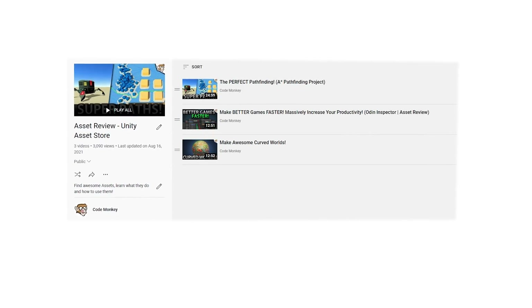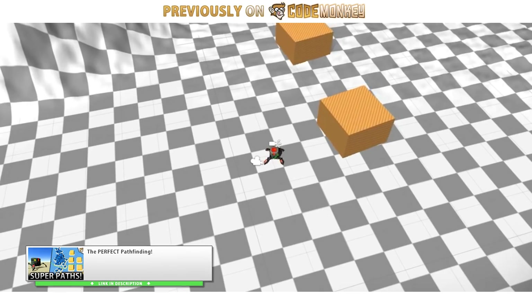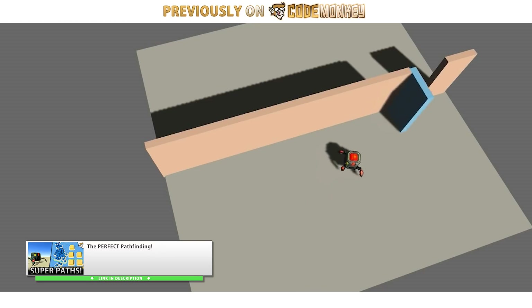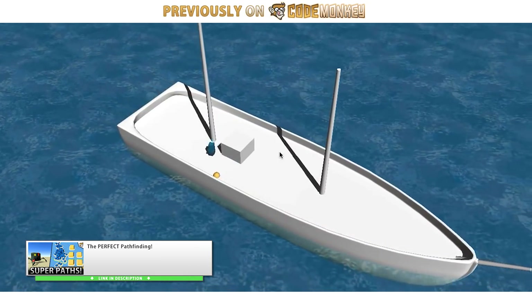First up, all of the assets that I covered in my asset review series — those are all excellent and they're all discounted. There's the A-Star Pathfinding Project, which I highly highly recommend. It's a pathfinding system capable of adapting to pretty much any scenario. I've used it myself in pretty much all of my Steam games.